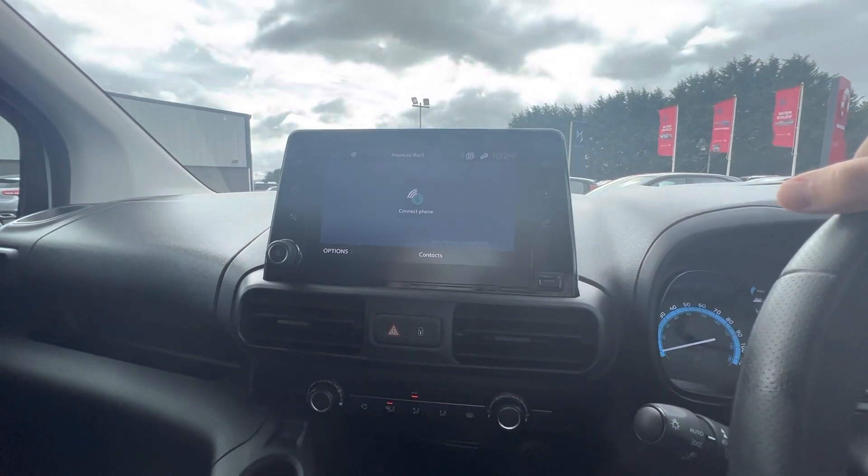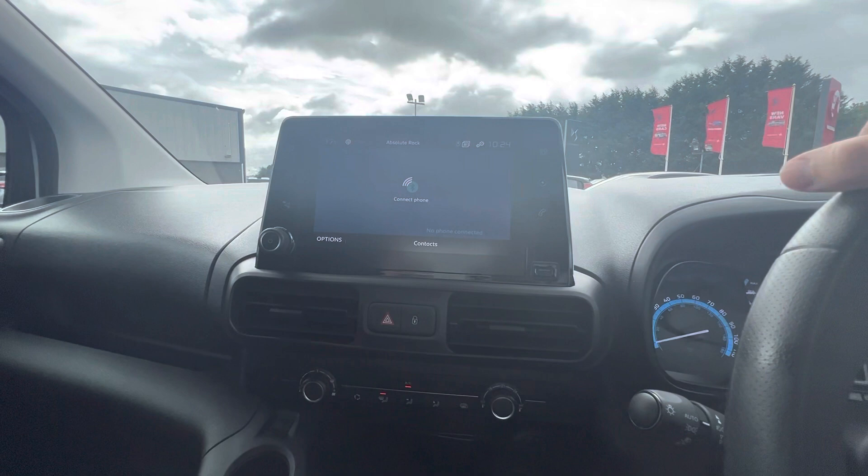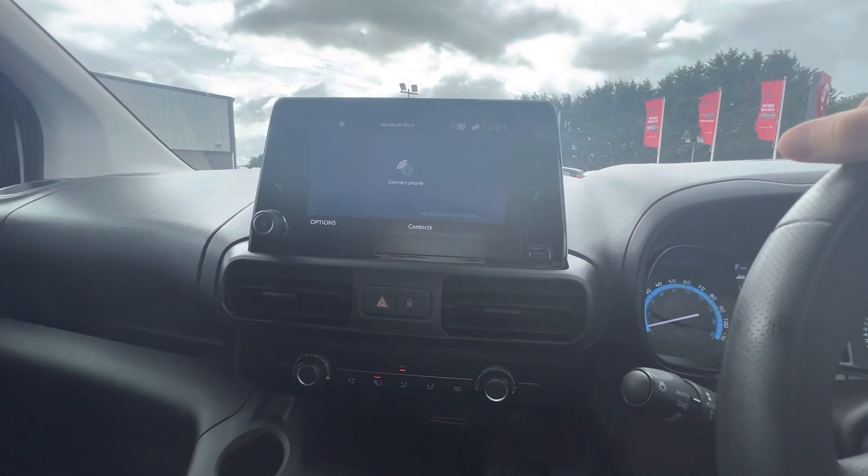So folks, if you have any questions or queries about this full electric ë-Berlingo, give us a quick call on 08718 114 70. Thanks folks!